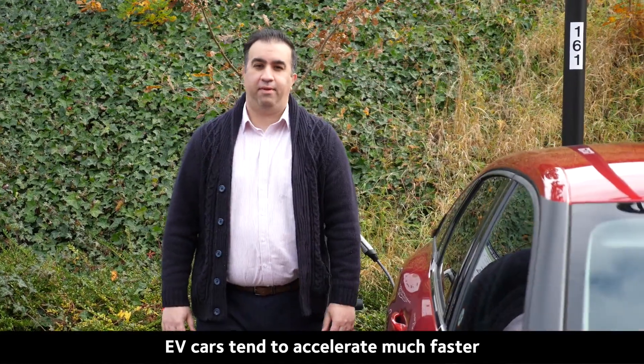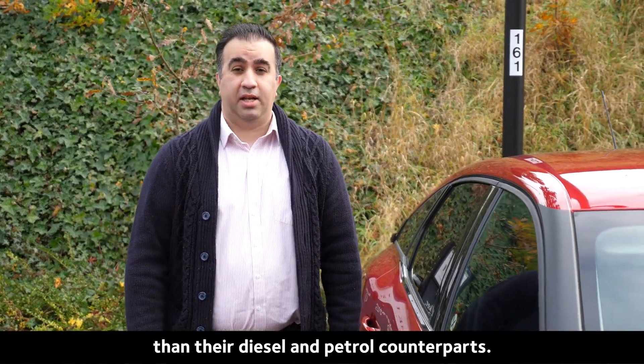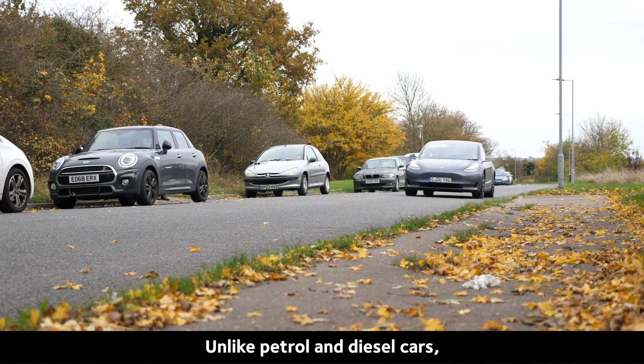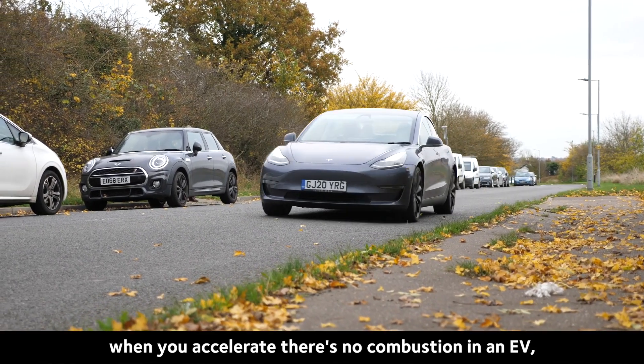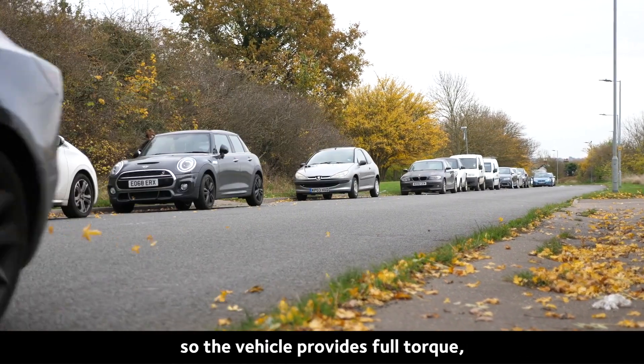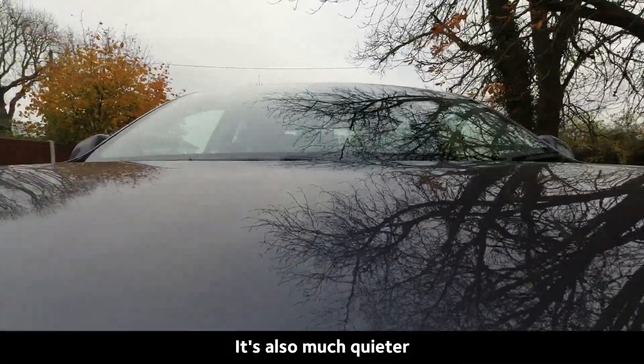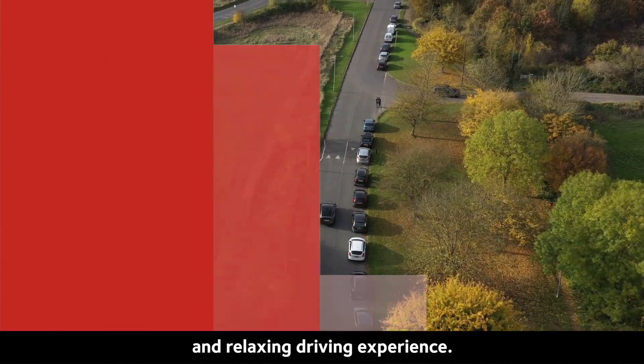Without getting technical, EV cars tend to accelerate much faster than their diesel and petrol counterparts. Unlike petrol and diesel cars, when you accelerate, there's no combustion in an EV. So the vehicle provides full torque, leading to instant acceleration. It's also much quieter, which creates a far more comfortable and relaxing driving experience.